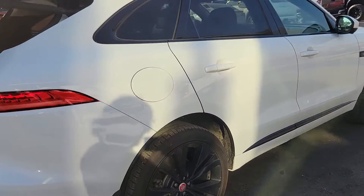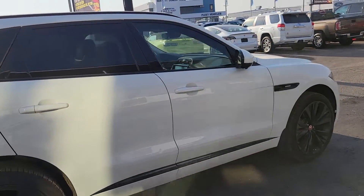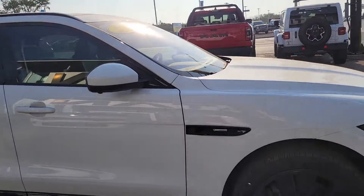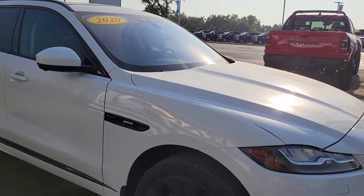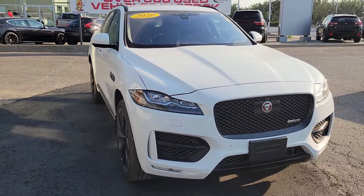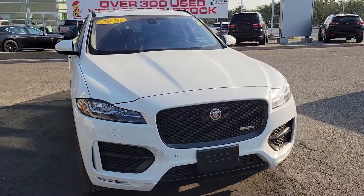This thing has been fully reconditioned, serviced, and ready to rock. Let me know what you think of it. If you do like this, definitely come in and take it for a quick test drive. Thanks for your time — talk to you soon.